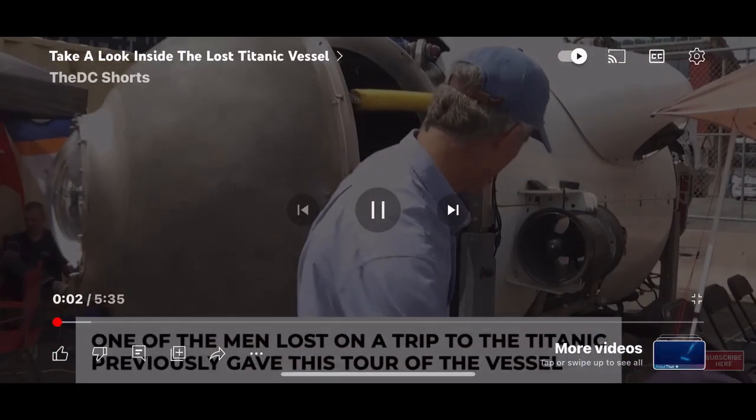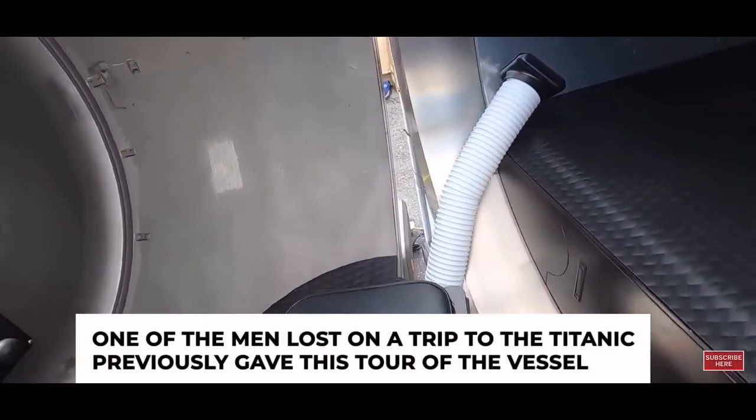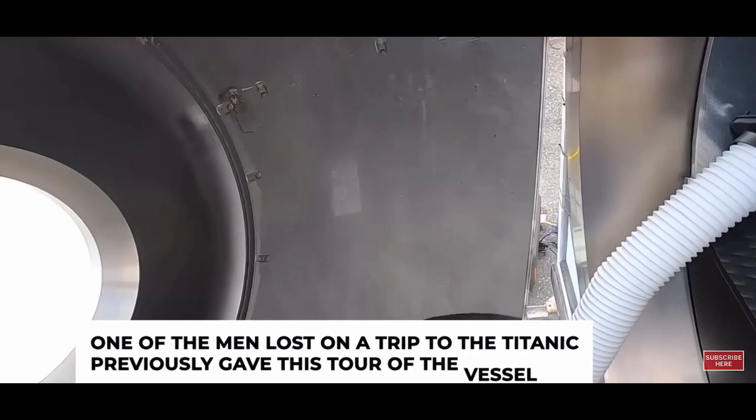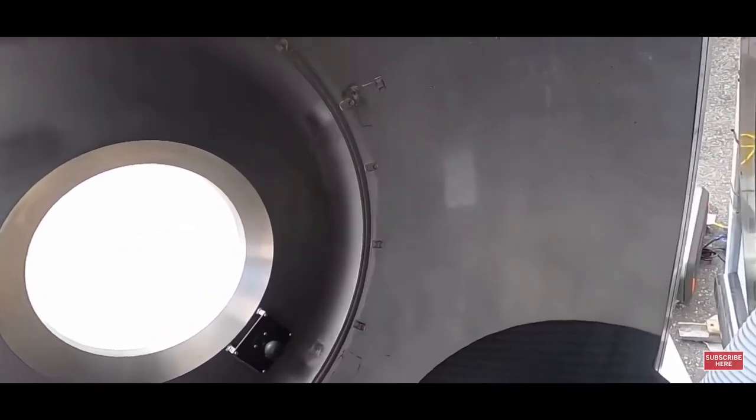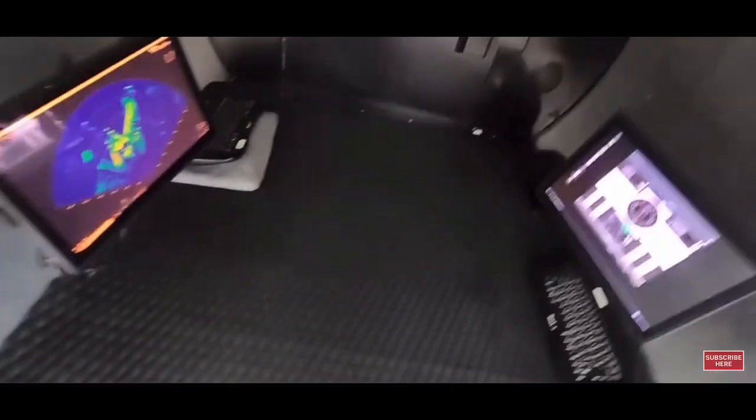Let's take a look at Titan. So we're coming into the sub. This is the only toilet available on a deep diving submersible. Best seat in the house — you can look out the viewport. We put a privacy screen in, turn up the music, and it's very popular.